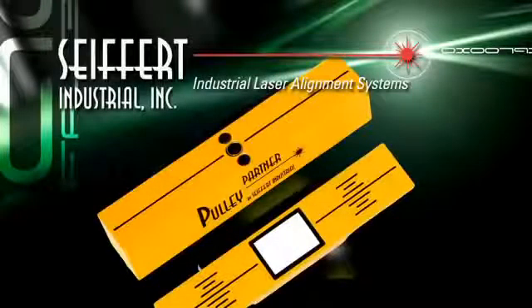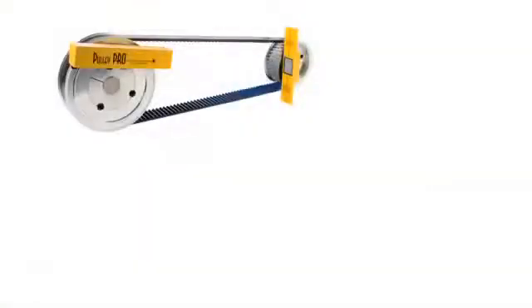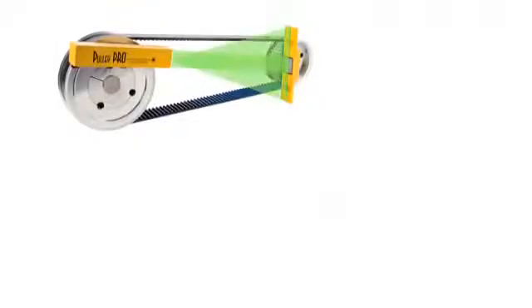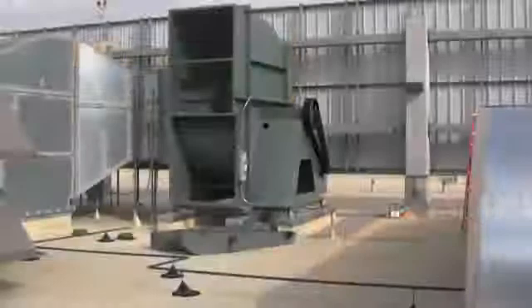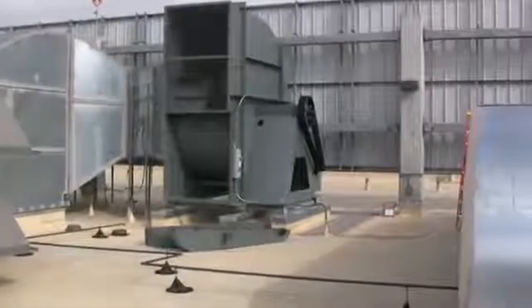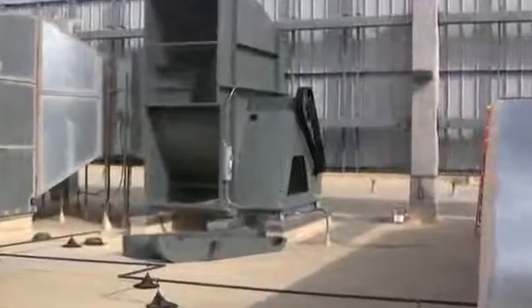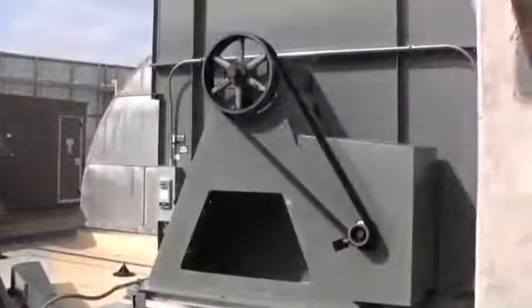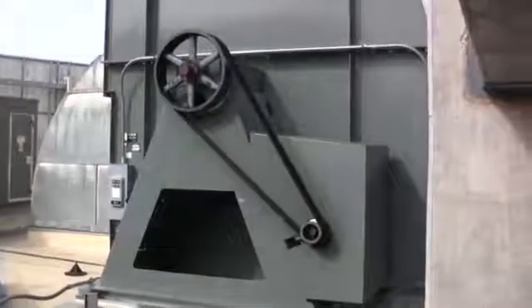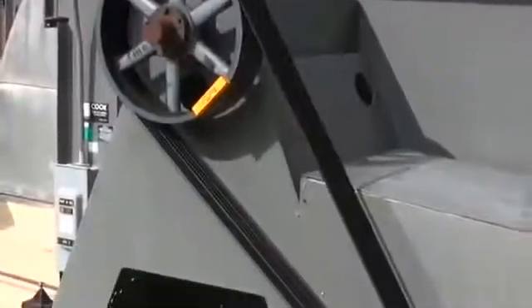From the pioneers of laser pulley alignment, welcome to Seifert Industrial's presentation on the Pulley Pro and Pulley Partner, the cutting-edge laser pulley alignment systems that have been the industry standard since 1998. The importance of good pulley alignment increases belt drive reliability and efficiency by reducing premature wear or failure of pulleys, belts, and bearings. Pulley Pro and Pulley Partner is the answer to misalignment for belt-driven machinery.